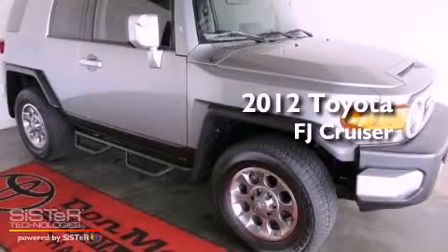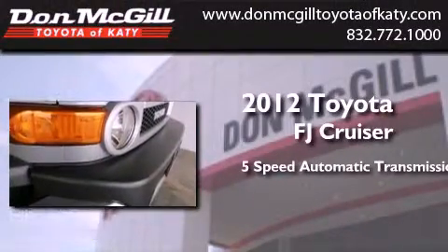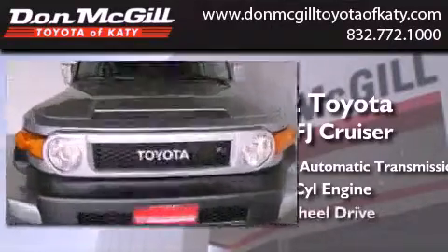This is a brand new 2012 Toyota FJ Cruiser. This SUV has a five-speed automatic transmission, a 4.0-liter V6, and four-wheel drive.